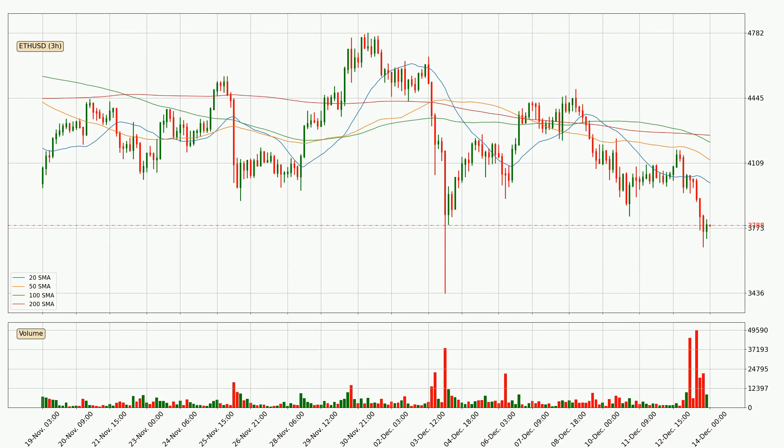Looking at the three-hourly simple moving averages, for this time interval the current price is below all of the simple moving averages, which looks bearish. You should keep an eye on the closest SMA — the 20 SMA — to see if it will play as resistance or if the price will break above it, with the current price around 4,006.